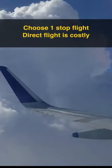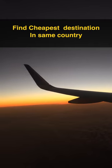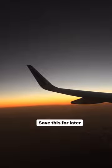Use a coupon code to save more. You can choose a connecting flight as it's cheaper than a direct. Check for the cheapest destination instead of a famous one within the country.